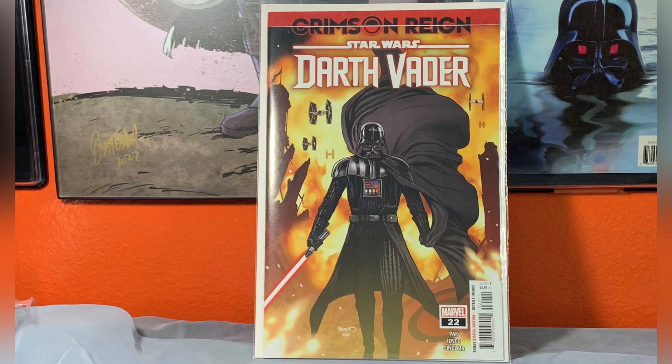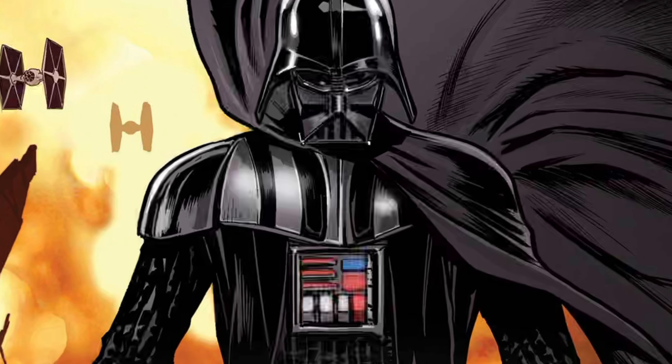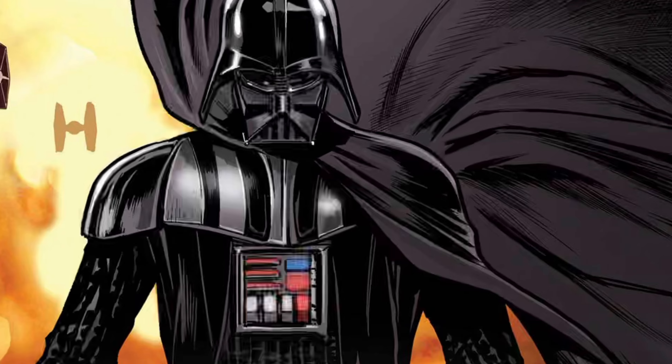Talk about being cool — here's the man, the greatest villain of all time: Darth Vader. This is Darth Vader issue 22, and in my opinion this cover is fantastic. Look at Darth Vader looking all menacing, all wicked — super super cool.